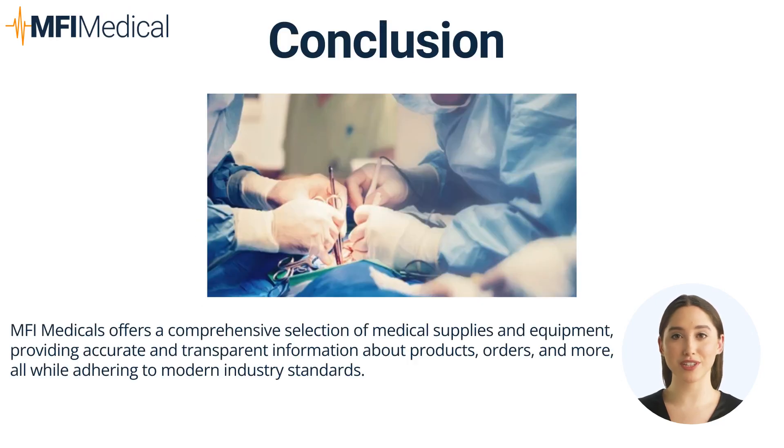Equipping your surgical suite with the right tools is essential for successful operations and patient safety. MFI Medical offers a range of surgical equipment, including aspiration and suction devices, electrosurgical systems, and surgical instruments to enhance your surgical capabilities.